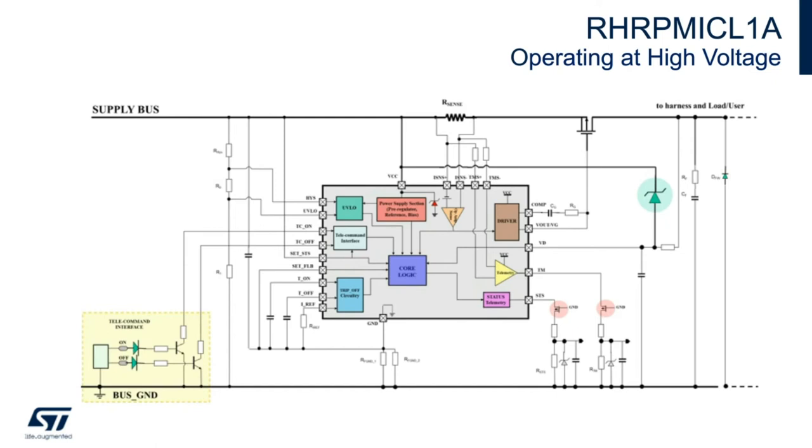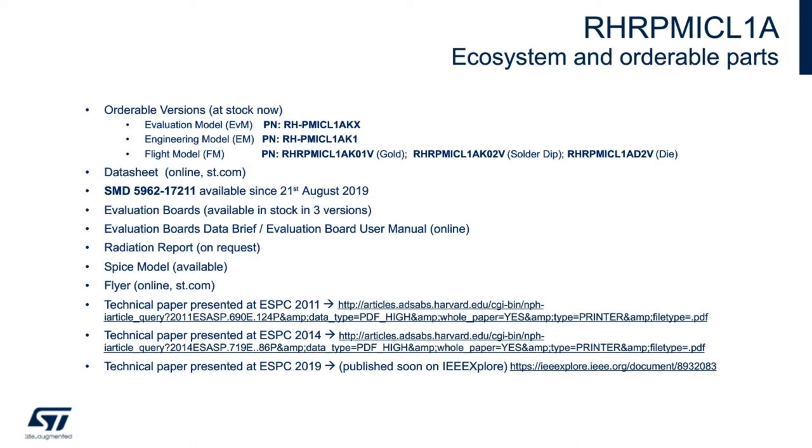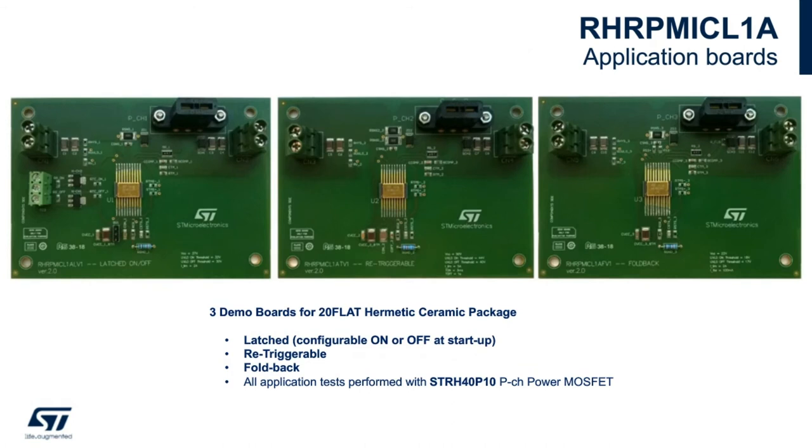Here are the available parts and resources. We have three different versions in stock: evaluation models, engineering models, and flight models. We have a datasheet online at st.com, the SMD, evaluation boards available in stock in three different versions, evaluation board manuals online, a radiation report available on request, SPICE models, flyers, and three different technical papers. The three different evaluation boards correspond to different output modes.